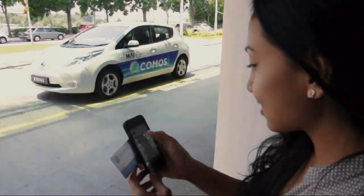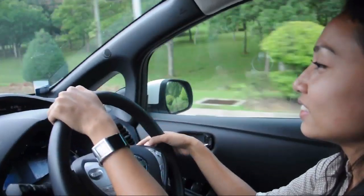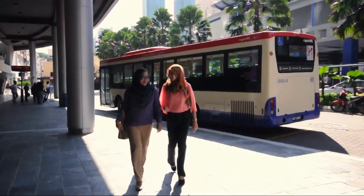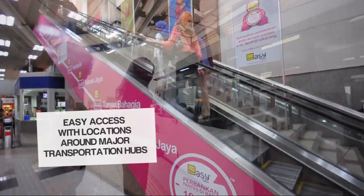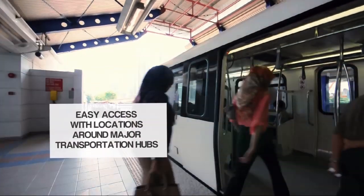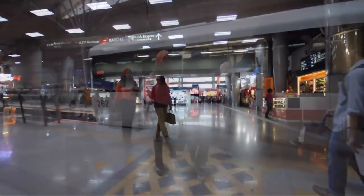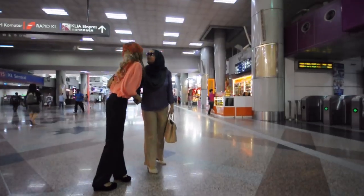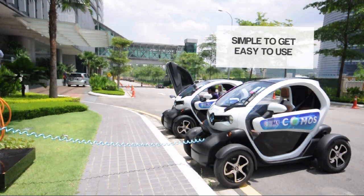Your commute starts where you drive to your nearest light rail transit station or any other mode of transport to reach any KOMOS station. Today you are taking the train to the nearest KOMOS station located at one of the public transportation hubs. KOMOS encourages people to commute using existing systems to reach their destination.